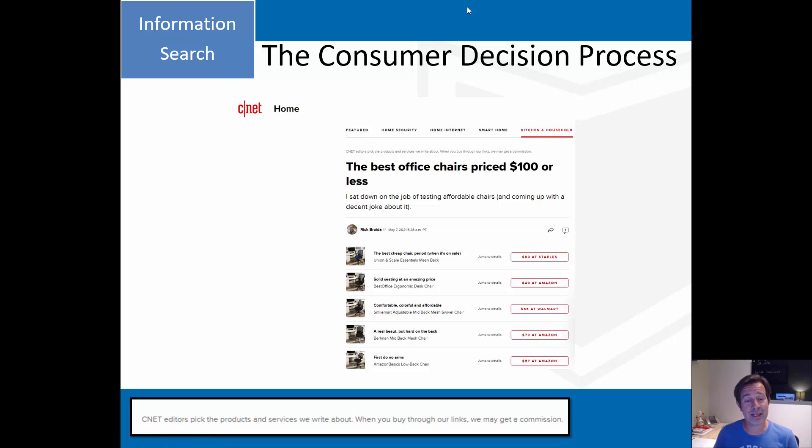So I go to the internet for external information. I Google office chair reviews and get a link from CNET showing different office chairs they recommend - but with a caveat at the top: 'The editors pick the products. When you buy through our links, we may get a commission.' Even that external search process is being influenced by marketers. They give reviewers and influencers free chairs to review, and the influencer goes on YouTube saying it's the best chair ever. People have a hard time seeing that they're basically watching an advertisement rather than an unbiased product review.